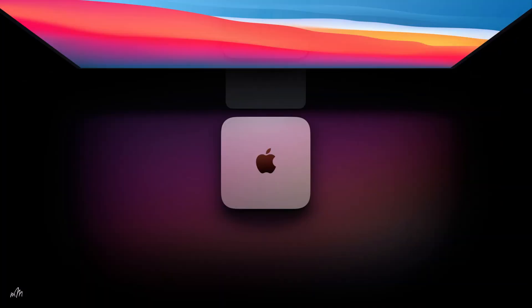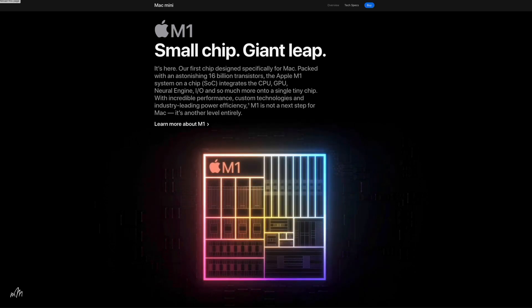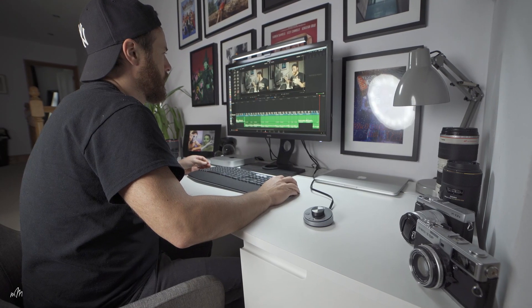It's finally here — the new workhorse, the Apple Mac Mini M1 chip. I've been waiting three weeks for this thing to arrive. So let's see how fast this computer really is, and see if it's any good at video and photo editing.